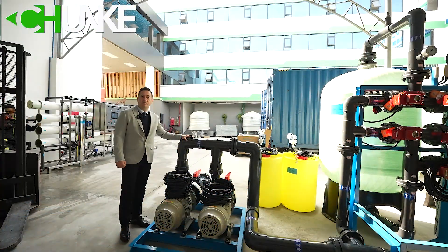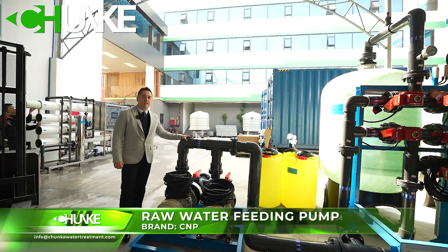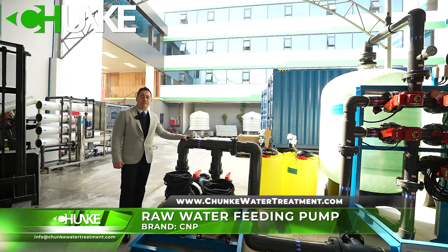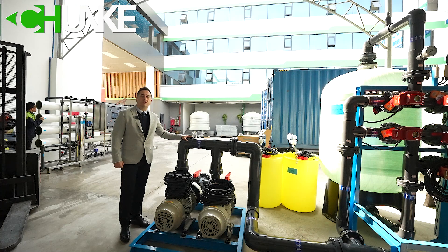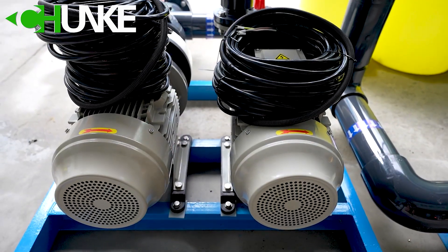In this system, we use two raw water feeding pumps. Each pump capacity is 50 cubic meters per hour. Because of the sea water corrosion problem, the connection is PVDF — it means Teflon coated — so there is no corrosion on the pump side.